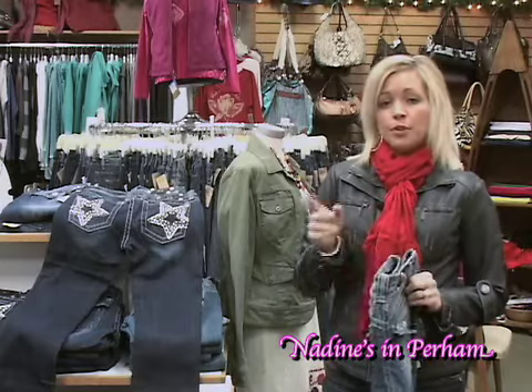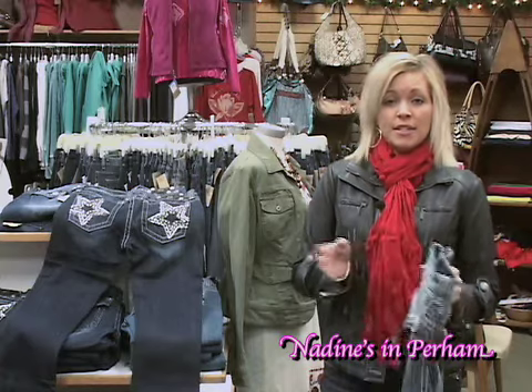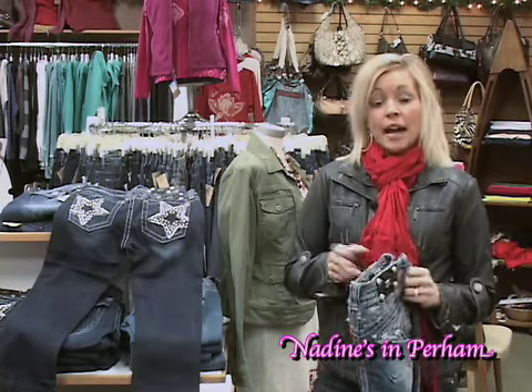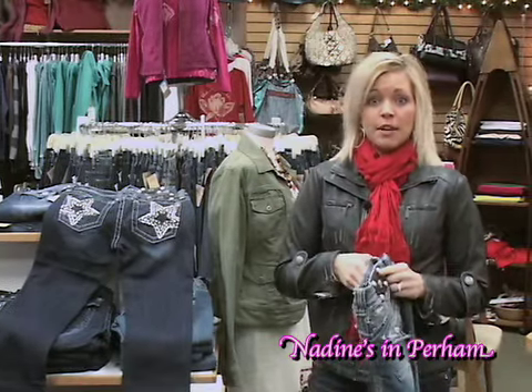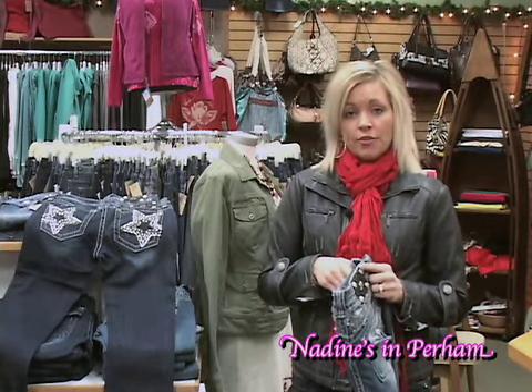I also just received a couple new pairs of Lucky Brand jeans in the straight leg or boot cut. Those are always nice and comfy for this time of year — they have a little stretch to them. And 'not your daughter's jeans,' the response has been great and we are already reordering on those.